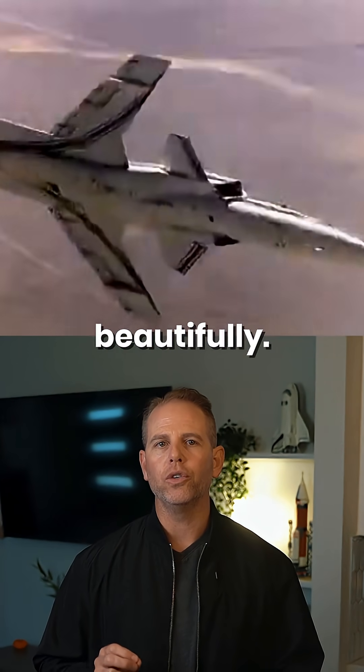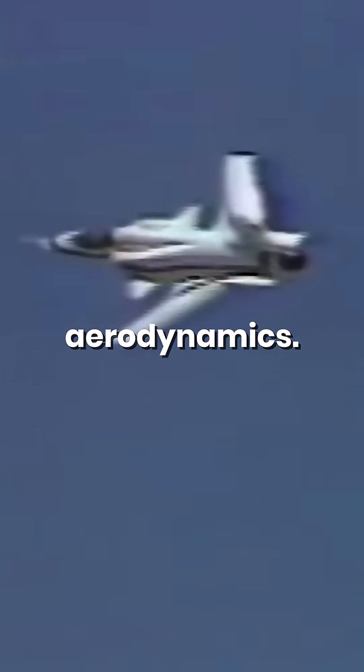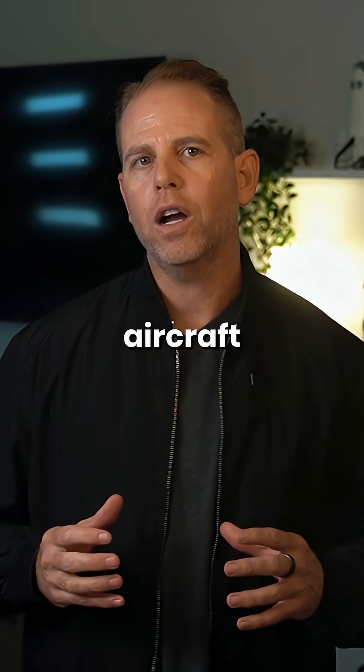Number one: the Grumman X-29. It had forward-swept wings and was completely unstable. It couldn't even fly without computers correcting it hundreds of times per second. But it did, and it worked beautifully. The X-29 showed how digital flight control could tame impossible aerodynamics. Let me know in the comments which aircraft I'm missing.